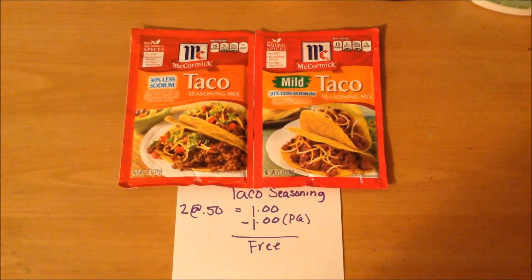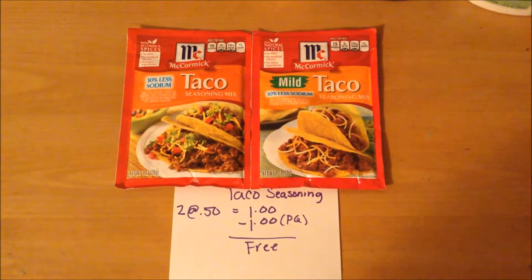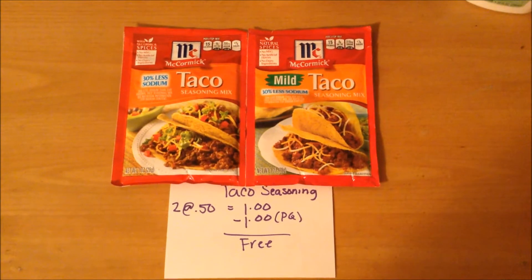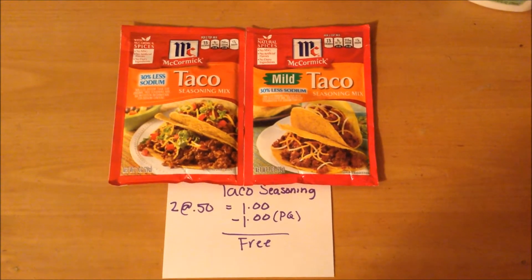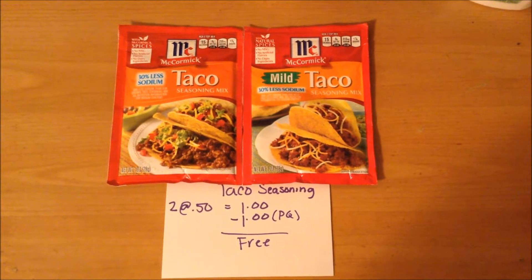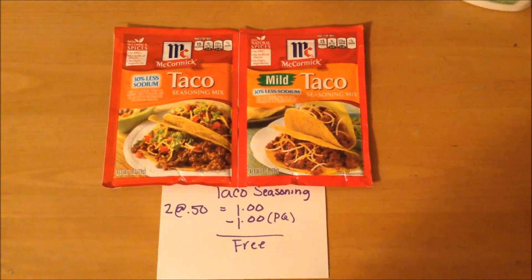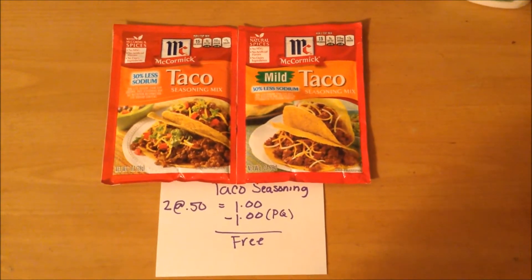The McCormick Taco Seasoning Mix is on sale this week for $0.50 each — only the taco varieties at that price. I purchased two, which came to $1.00, and used a $0.50 off of two McCormick Seasoning Mix coupon from SmartSource.com. There was a $0.75 off of three available from coupons.com but that coupon is no longer available, so I ended up doubling and getting them free. If you have that $0.75 coupon, you can purchase three and those will be free as well.